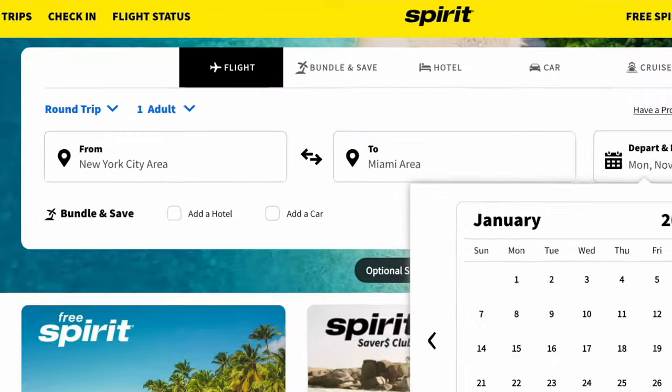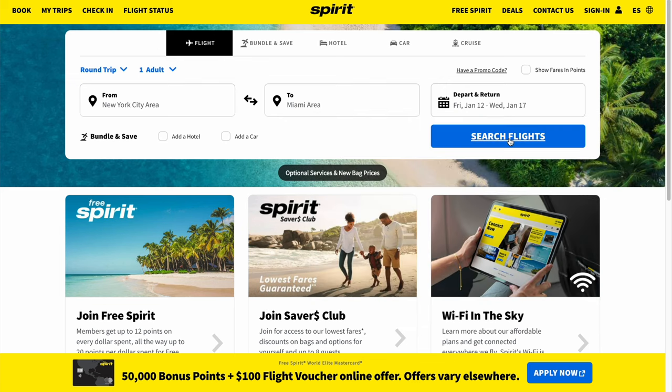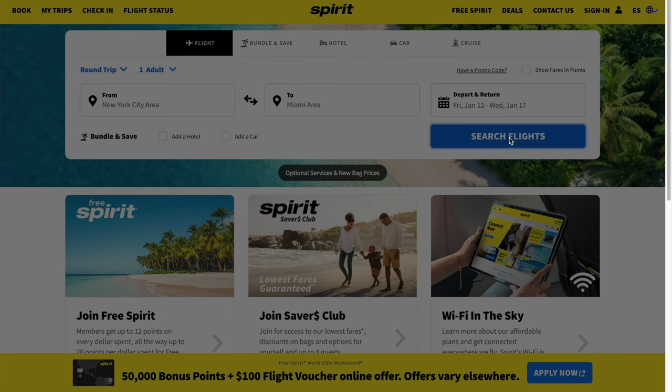This really just depends on how much you value your time, since in the end it's impossible to know if there's going to be some kind of change in the booking or not. So let's go straight to Spirit's website and see if we can get it for the original $63 round trip. And sure enough, we can book it there for just under $63.